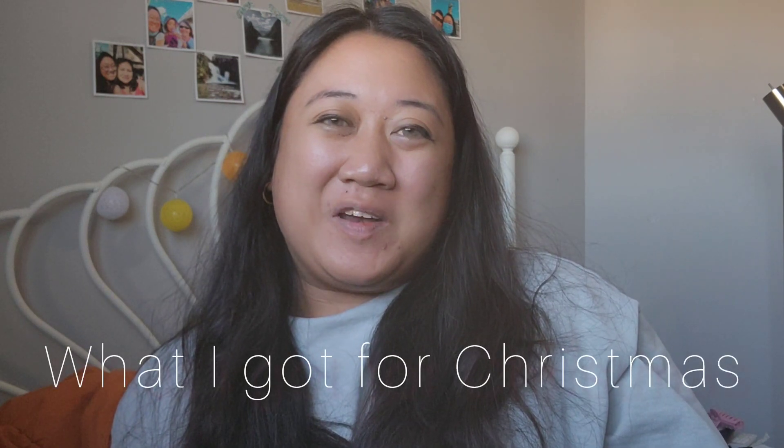Hi you guys, welcome to my channel. My name is Courtney and today we are going to be doing a What I Got for Christmas 2023. I'm really excited to show you guys the things that I got for Christmas this year, and let's get started.